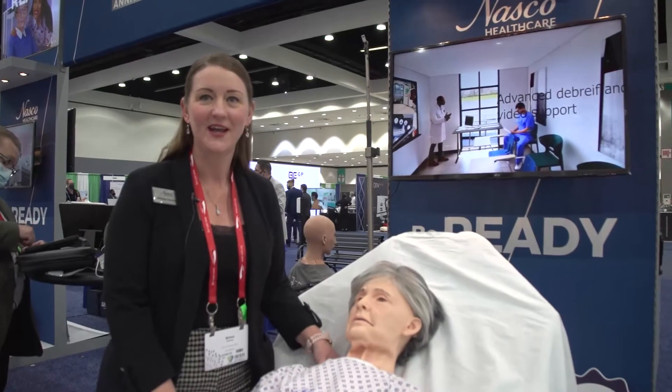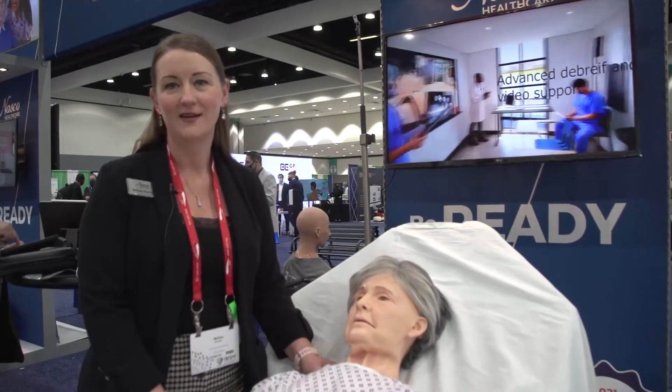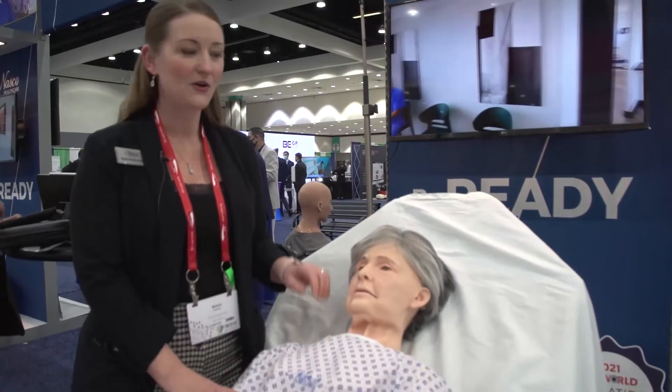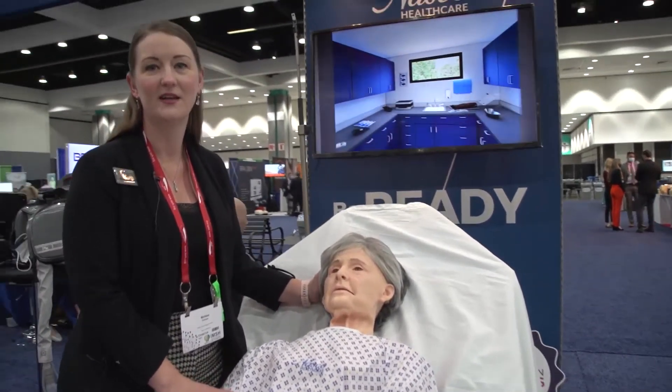We're here at the NASCO healthcare booth number 519, and I'm going to talk to you today about our EMS World award-winning innovation model, Terri. Terri is a geriatric training simulator.